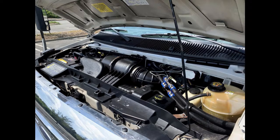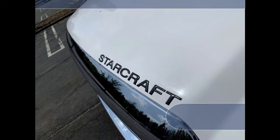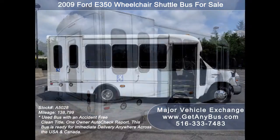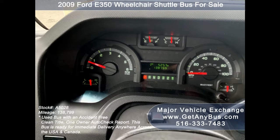This used bus has numerous features, including a Ford 350 Starcraft Super Duty chassis, rear door exterior auxiliary lighting, tinted T-slider windows, electric passenger door, anti-lock brakes, cruise control, and tilt wheel.